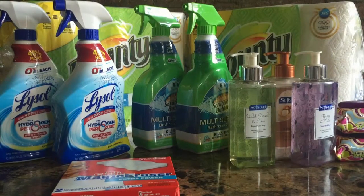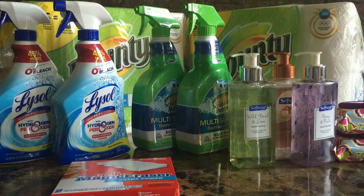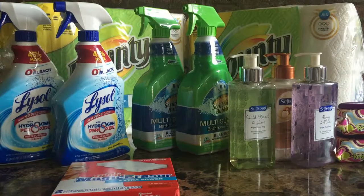Hi everyone, it's Catherine with Coupon Cart Club. I'm coming to you with a haul that I did at Target yesterday. Make sure that you download the app Cartwheel, so whenever you go into Target just make sure that you check for any Cartwheel deals because you can get extra percentages off.